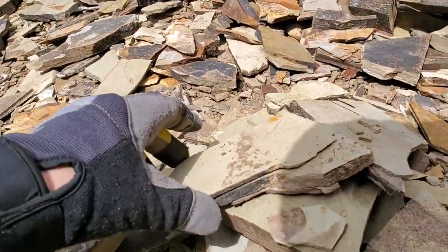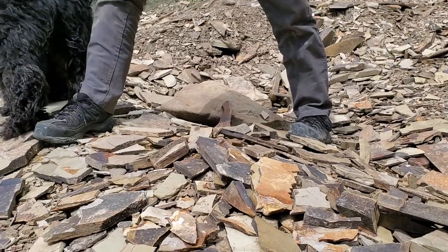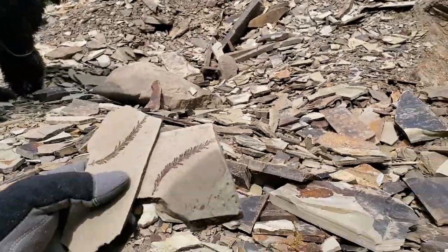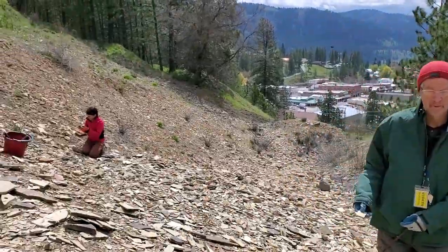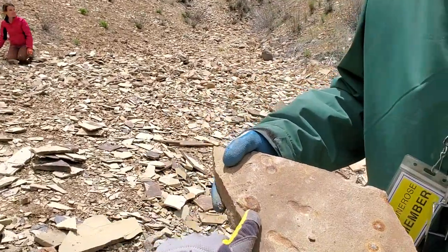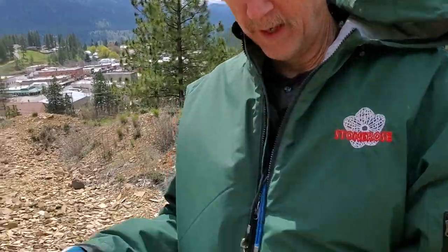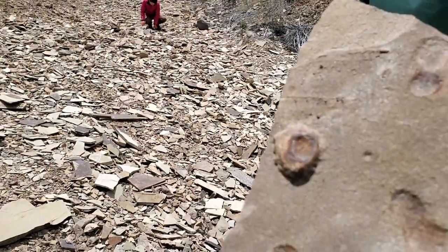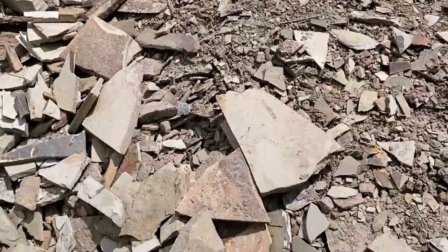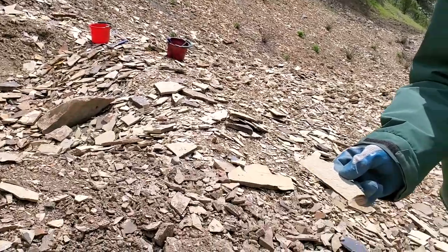Greg just flipped something over — look at that! That's a redwood — coast redwood, like California redwoods. Very nice. We also spot what appear to be iron concretions. They are indeed iron concretions — rarely do we find them with fossils in them. Usually it's maybe some tipsy or pyrite, but you can see the rust, which is iron-based.